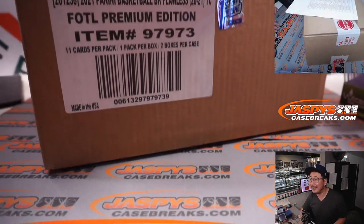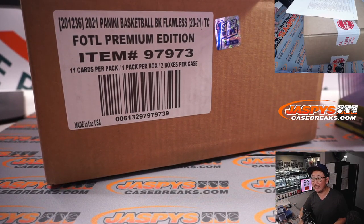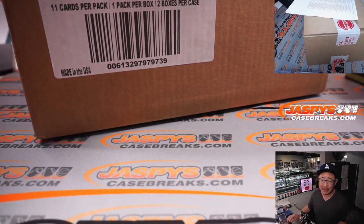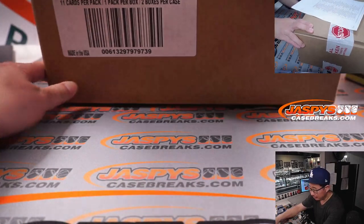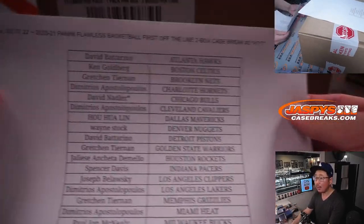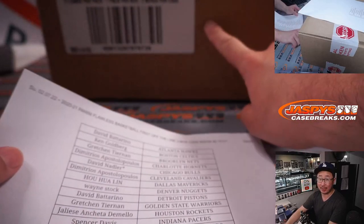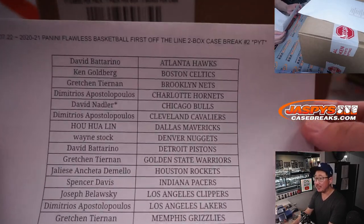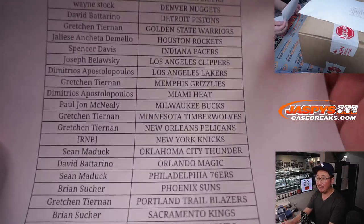For future breaks you'll know that. There's Flawless with the first off the line sticker right there. First off the line features those bronze out of three, numbered to three hits. Big thanks to this group for making it happen. We do have one more case after this, so if you missed out on your teams the first time, don't miss out next time.